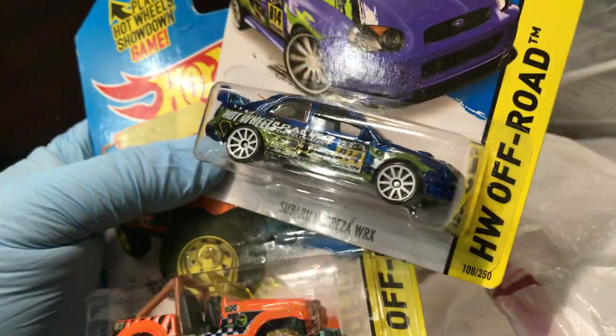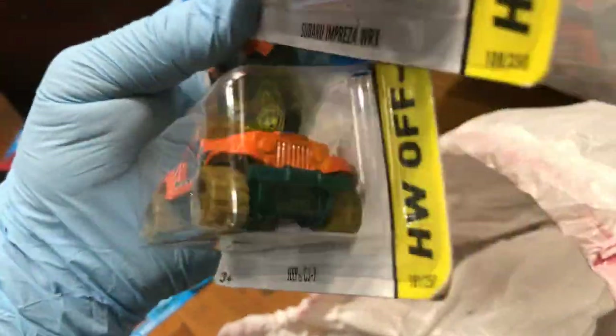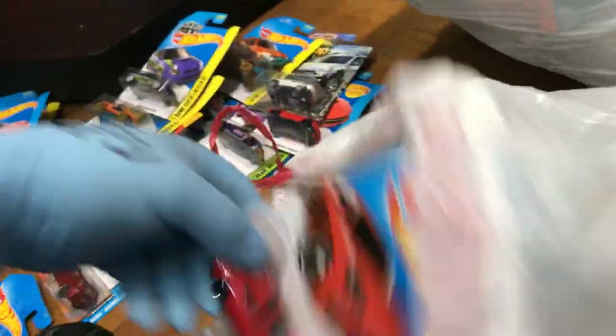Oh, Subaru Impreza WRX and a Jeep CJ7 — wow, that's pretty awesome pieces right there. And the Porsche Panamera — okay.